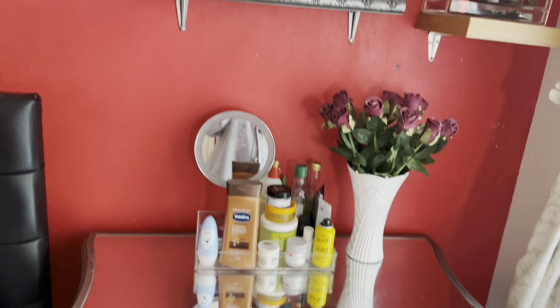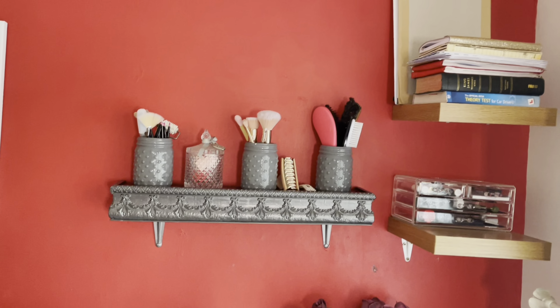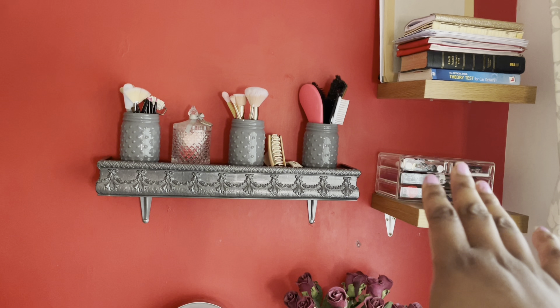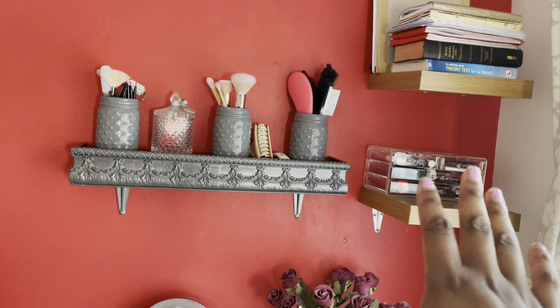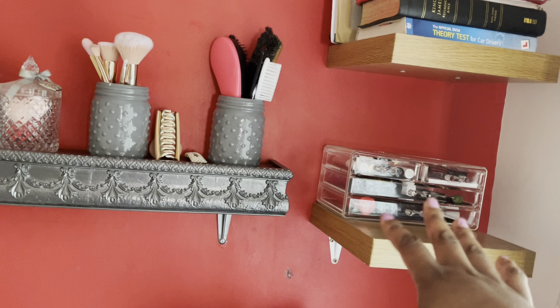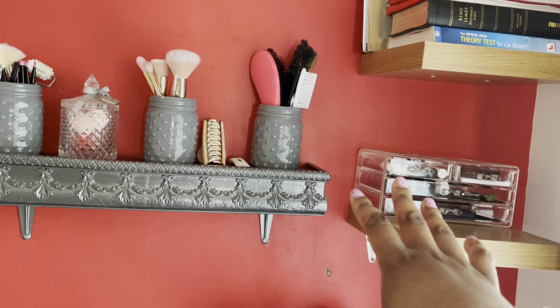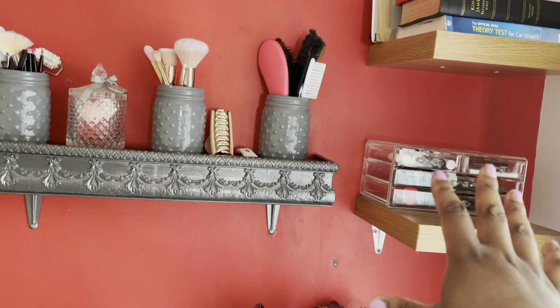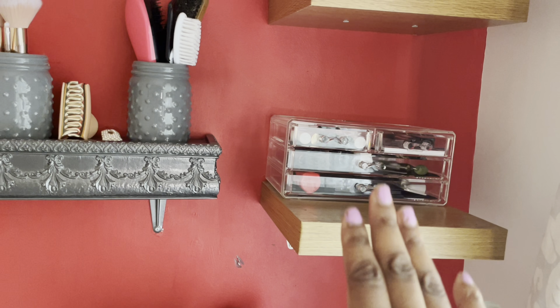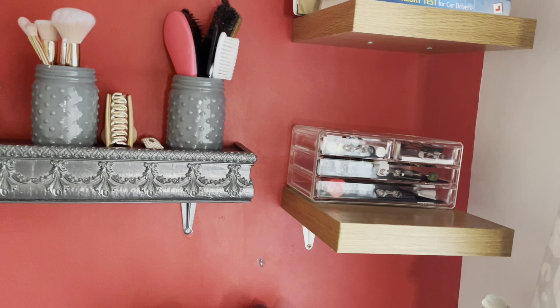I hope you guys enjoyed my little organisation. Seriously check out getting the Poundland storage tray. You can see how there was so much stuff around on the shelf, and just by reorganising things I only had to throw away three things — and those three things weren't even on the shelf. I really, really like it. I am definitely getting another one and I'll let you guys know.